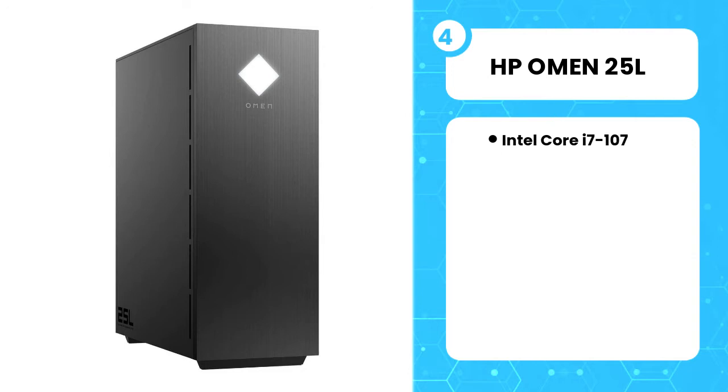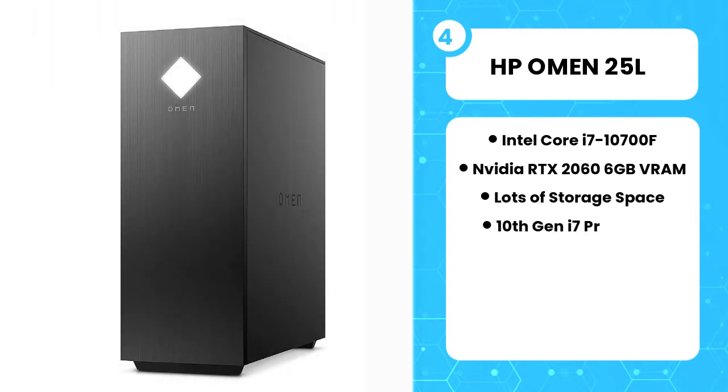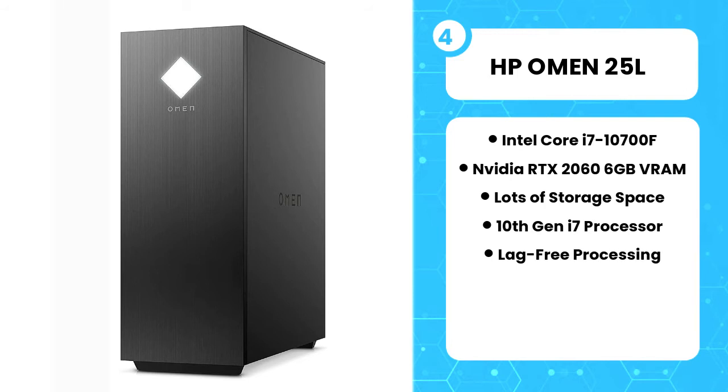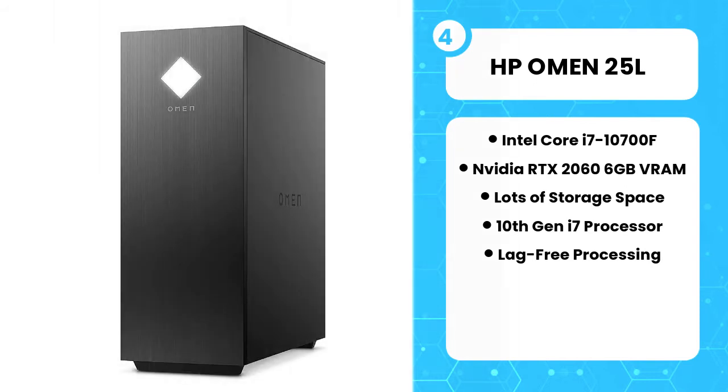The fourth product on the list is the HP Omen 25L. This HP Omen pre-built gaming PC doesn't look like a gaming PC — it looks more like a traditional PC build. But it can handle games because of its specifications. Testing out this PC for gaming, it has a Radeon RX 5700 graphics card that is good for 1440p gaming and can do its job nicely for 4K as well for more than 10 popular games today.